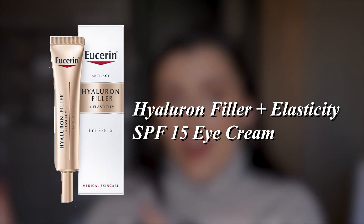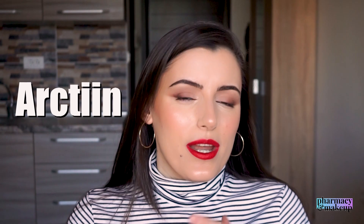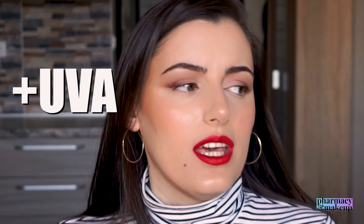Now we have the Elasticity Filler SPF 15 Under Eye Cream. I have a full video review on this one if you want more detail. The good things first: it has high and low molecular hyaluronic acid, it has arctiin — an active ingredient that accelerates collagen renewal in cells — and it has both SPF 15 and UVA protection, though again no UVA rating. Most under-eye creams don't have any UV protection, so that's a plus.